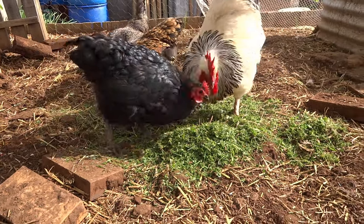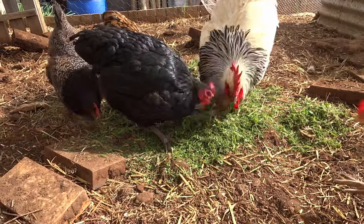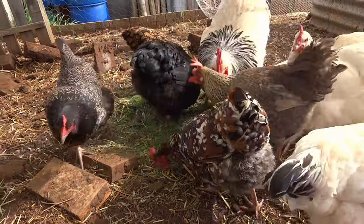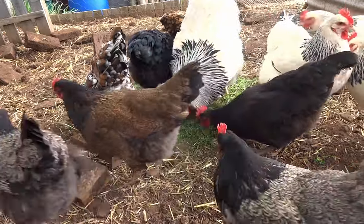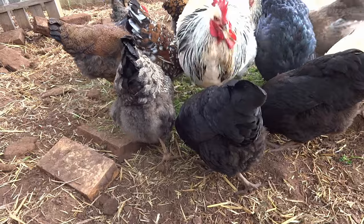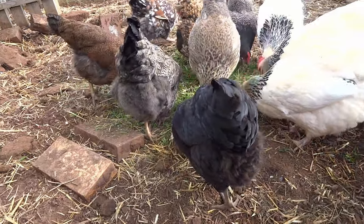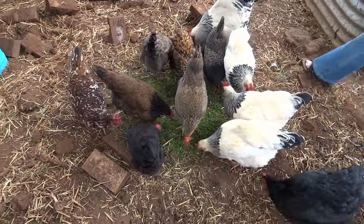If you do get feather pecking or an injury, and there is red or blood showing, then that chicken should be removed safely until it is healed, as the red will just draw attention and more pecking. If you can somehow isolate the injured one in something like a mesh pen within the run, so that they can all still see each other but it keeps it out of the pecking range, then that would be ideal, as this keeps the flock together and avoids reintroductions later.